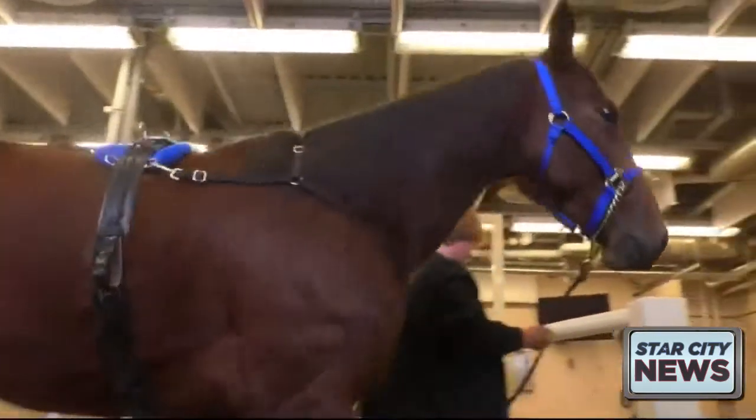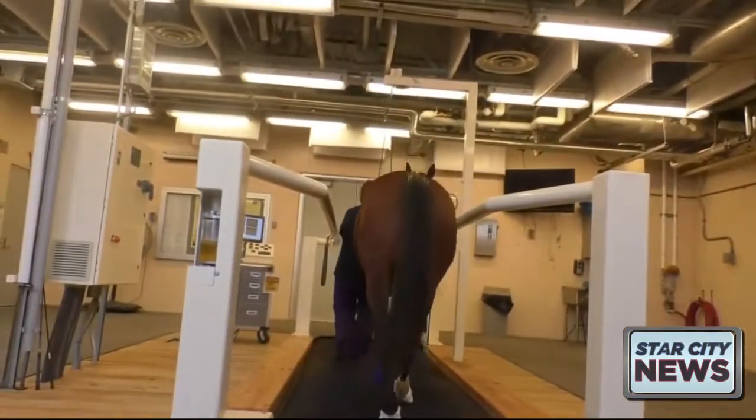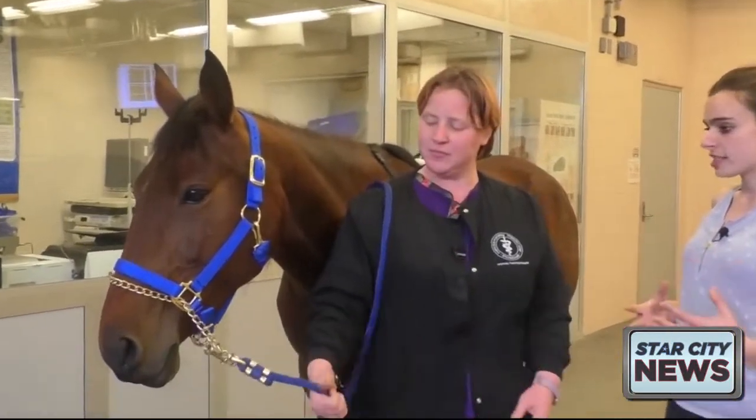We are going to take her through a shortened version of the typical racehorse exercise test that we do. We're going to slowly take her up to what is a normal race pace, where we would be able to diagnose respiratory concerns or musculoskeletal concerns in a racehorse that wasn't performing well.